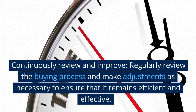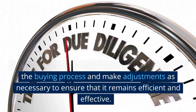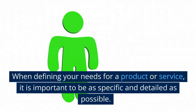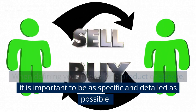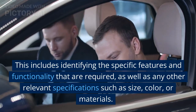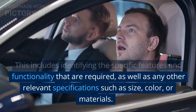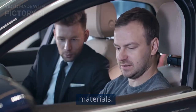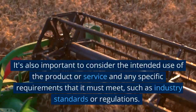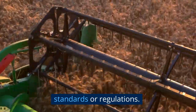Continuously review and improve: regularly review the buying process and make adjustments as necessary to ensure that it remains efficient and effective. When defining your needs for a product or service, it is important to be as specific and detailed as possible. This includes identifying the specific features and functionality that are required, as well as any relevant specifications such as size, color, or materials. It's also important to consider the intended use of the product or service and any specific requirements it must meet, such as industry standards or regulations.